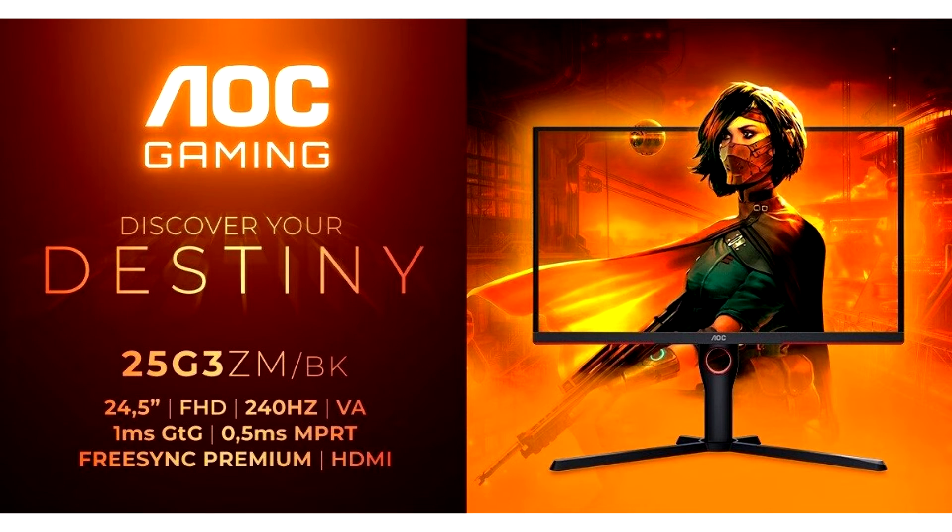AOC Gaming has released the AOC Gaming 25G3ZM BK, a 24.5-inch flat panel gaming monitor with a 240 Hz refresh rate and a G2G response time of 1 ms.